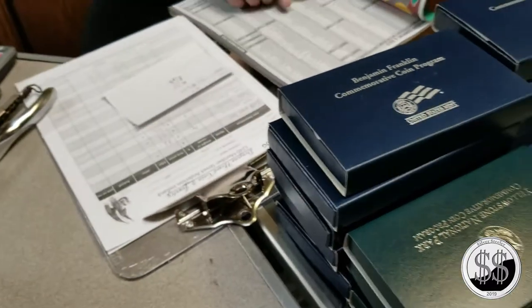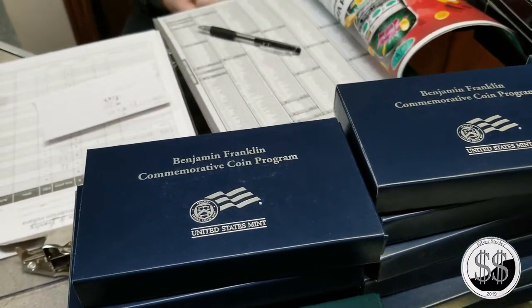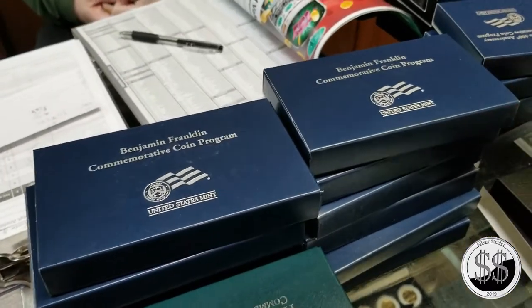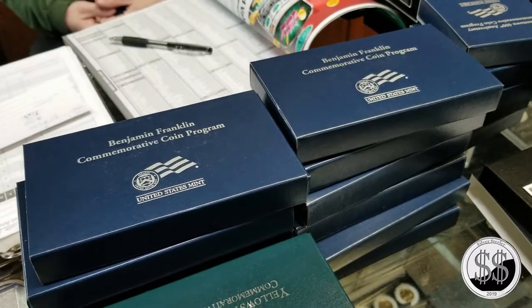Me and you have talked on the side about possibly doing a segment or two each month going through the denominations. You've got a wealth of information in that brain of yours when it comes to coins.